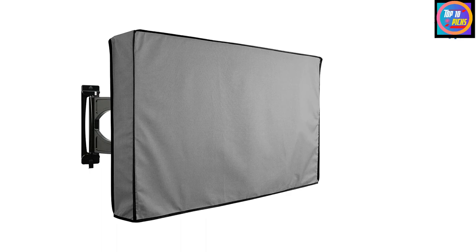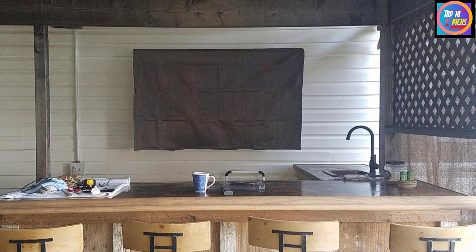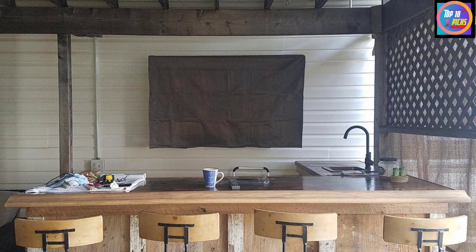Similar to pricier covers, it includes a weatherproof remote control pocket. However, this TV cover does not have a bottom seal, so it provides less protection from below. For homes with lots of splashing water, dust, or debris, it may be better to invest in a completely sealed cover instead.